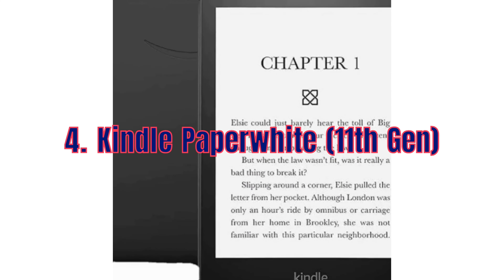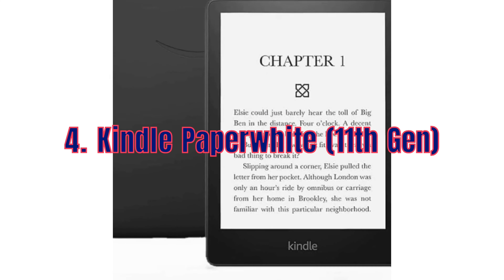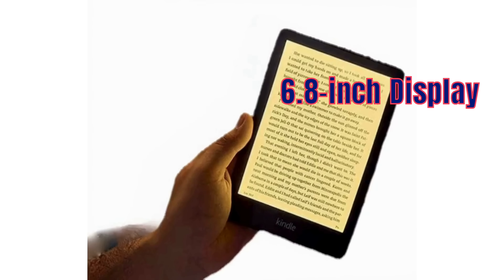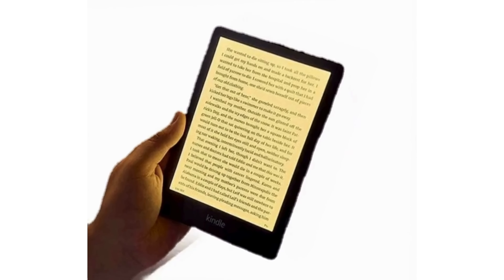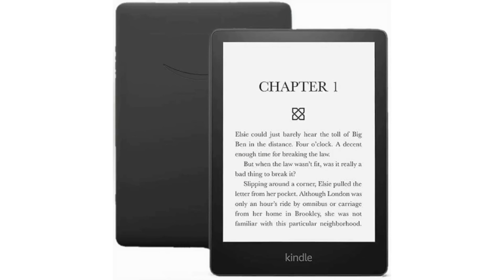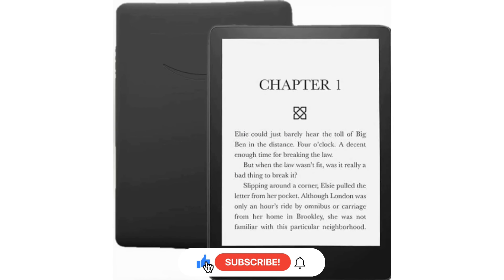Book lovers, rejoice! The Kindle Paperwhite 11th generation is 25% off this Prime Day. With a 6.8-inch display, adjustable warm light and up to 10 weeks of battery life, this e-reader is perfect for devouring your favorite novels anywhere, anytime.